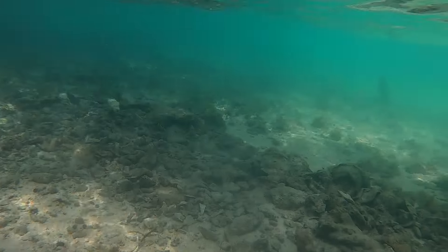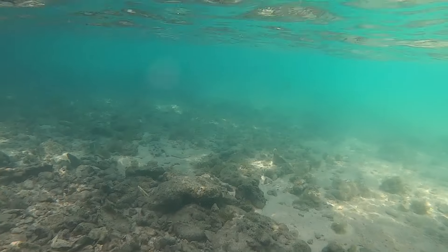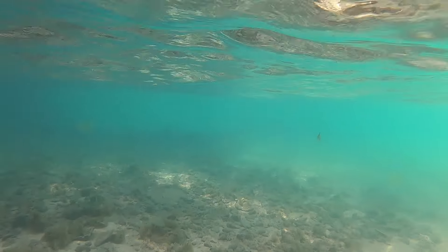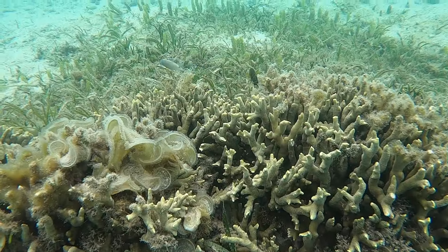The lagoon around the resort is really shallow. You can walk around the shallow lagoon and there is plenty of marine life to see. Let's see what we can find today underwater.